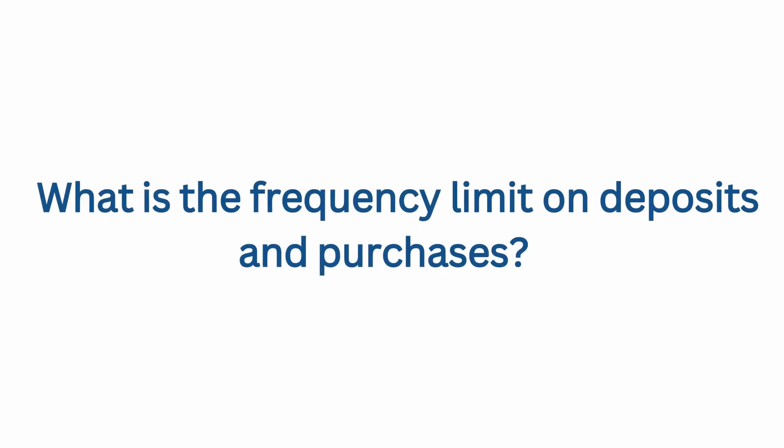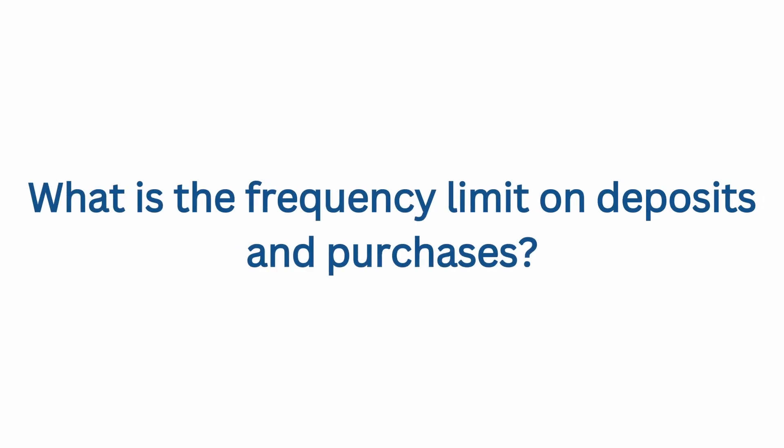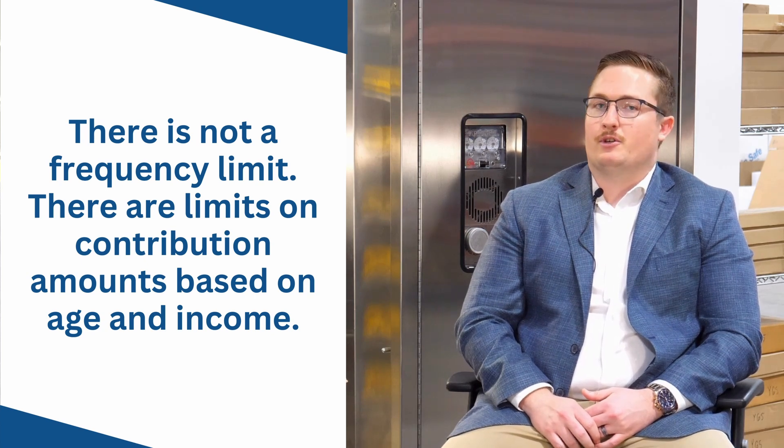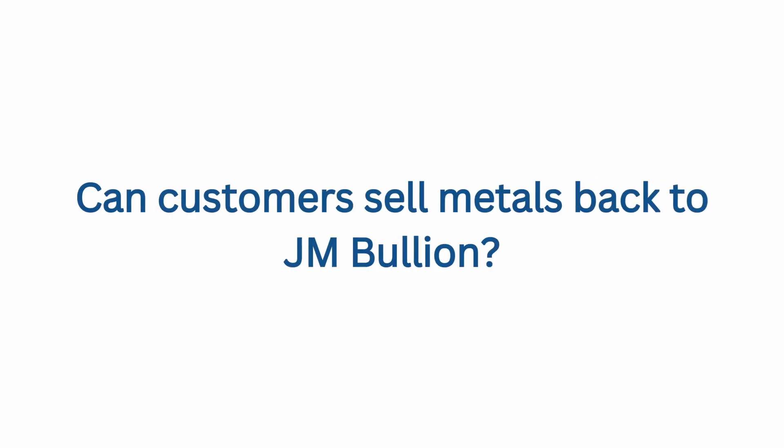Can you speak on the frequency of making deposits or purchases — is there a limit to how many times you can add to it? As far as contributions for precious metals to your self-directed IRA, you would just consult your tax expert based on your income and age to determine how much you can put in every year. What about selling the metals back to JM Bullion — is that possible?